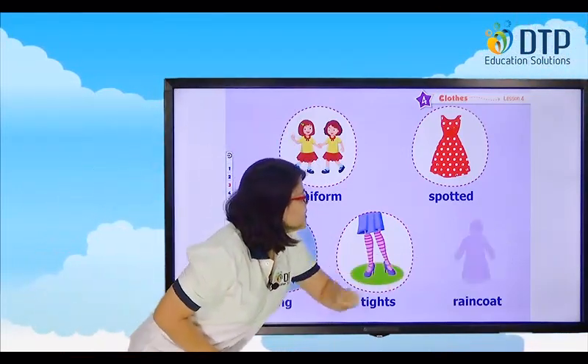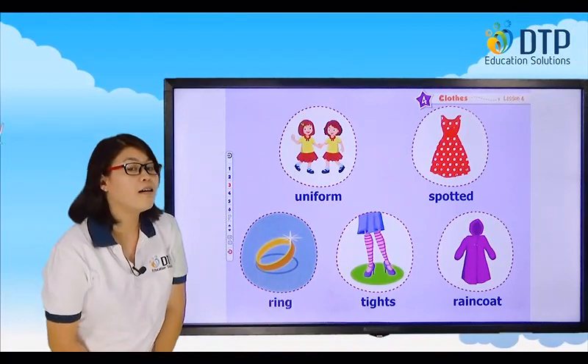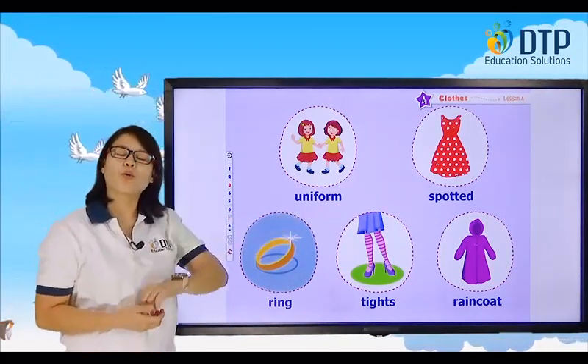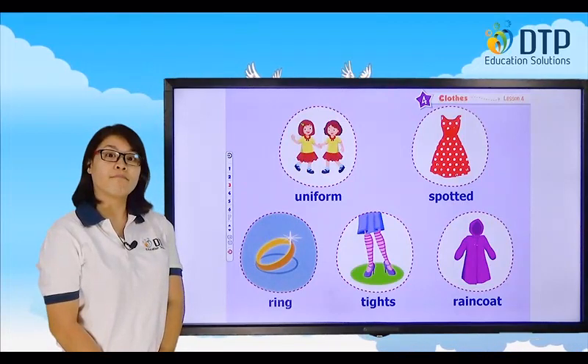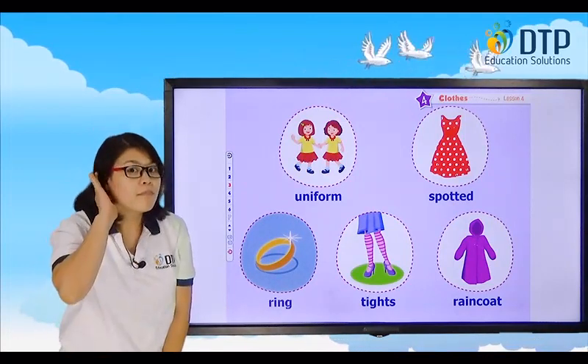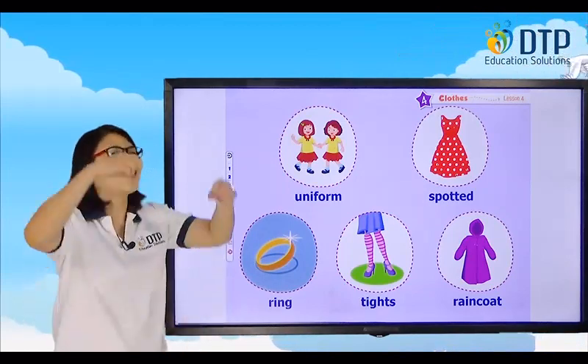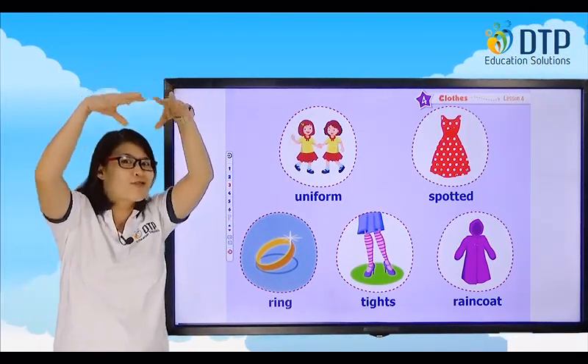Last one: Raincoat. Raincoat. When do you wear a raincoat? You wear a raincoat if it's raining.